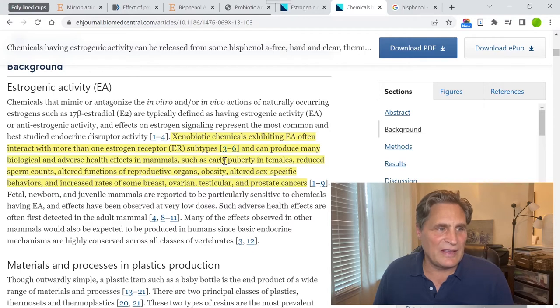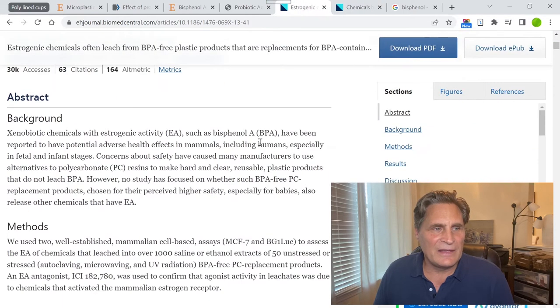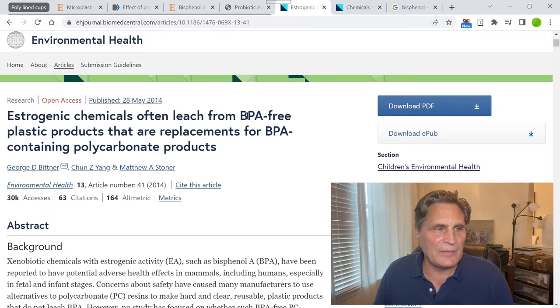Ingestion of microplastics, ions, and heavy metals regularly while consuming daily hot beverages like tea and coffee can expose us to potential health risks. Over time this can really cause a problem. The other chemicals used in place of BPA — those found in BPA-free plastics — are found to cause estrogenic activity, producing adverse health effects such as early puberty in females, reduced sperm counts, altered reproductive organ function, obesity, and increased rates of breast, ovarian, testicular, and prostate cancers.